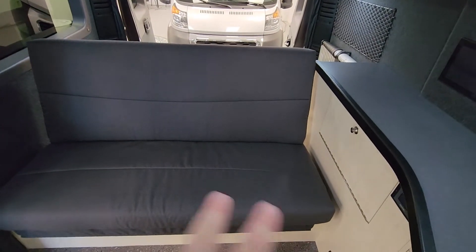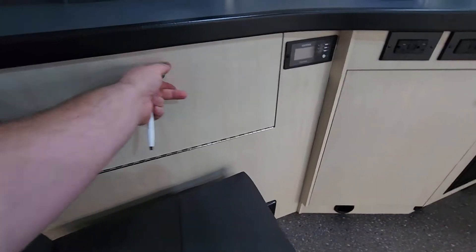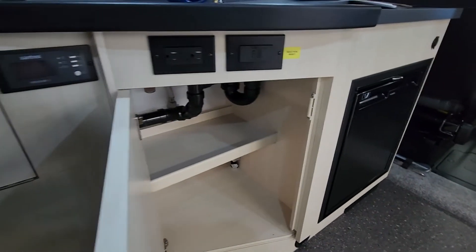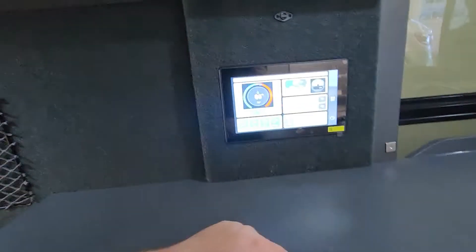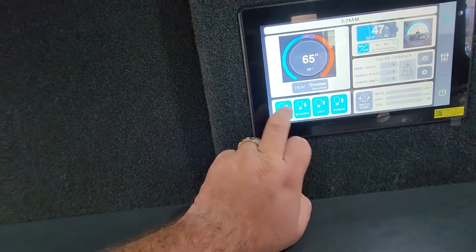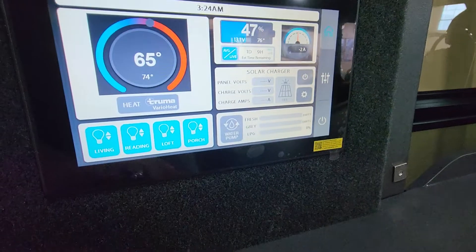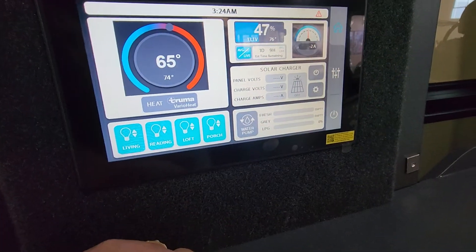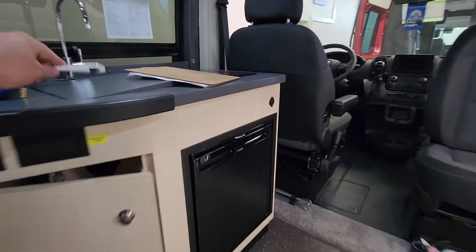Coming down, you have seating with additional seat belts underneath so you're able to transport more passengers, plus additional storage to keep things organized. There's also an amazing touchscreen to control everything — living room, loft lighting up top — and your solar charger readout right there, which can also be connected to your phone.